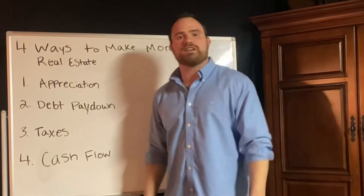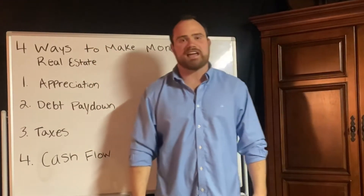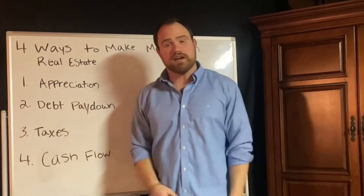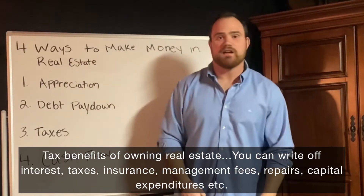Just buy real estate. Remember in 2016 when everyone was raising hell about Trump not paying taxes? He said, 'I don't pay taxes because I'm smart.' That's true — all you have to do is buy real estate.